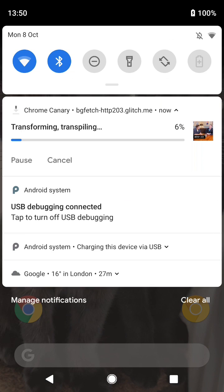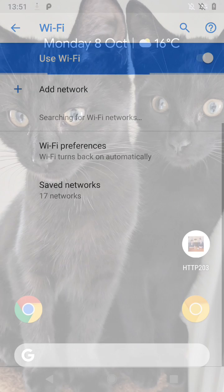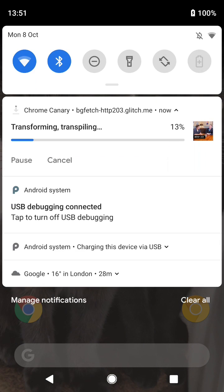I can even go into airplane mode. This breaks the connection, but Background Fetch just waits for connectivity to return, and then it resumes the download. Then later on, when I'm on a faster connection, the download completes.